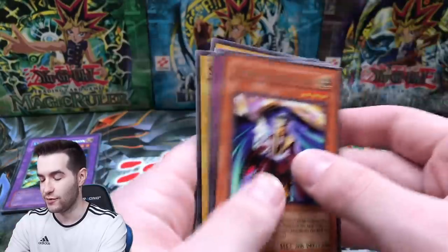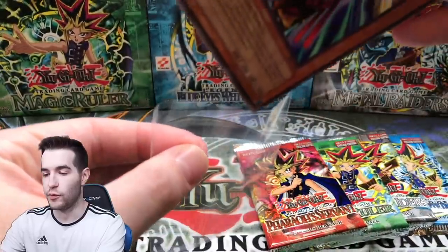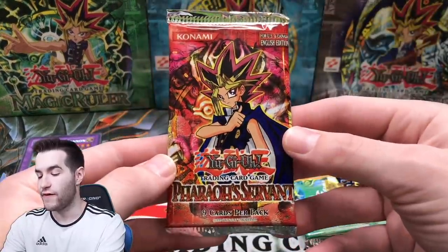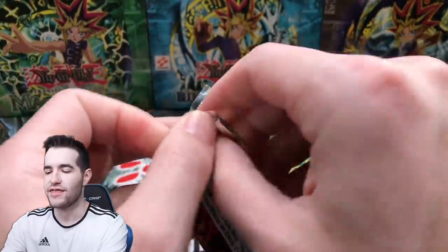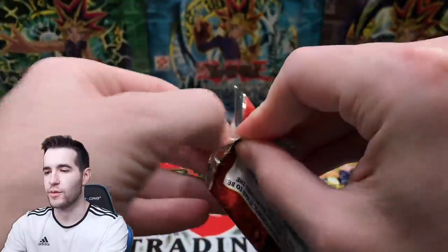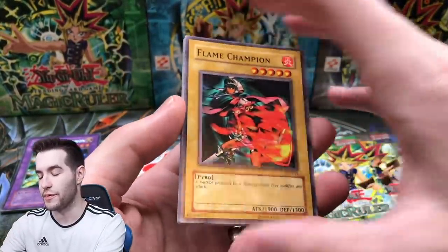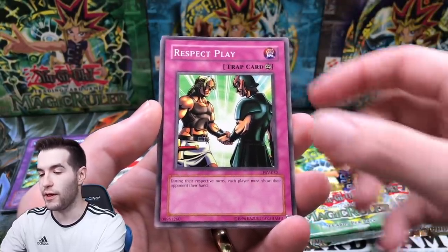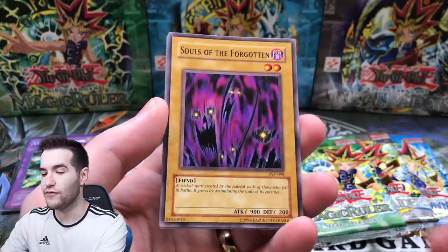Jaugen the Spiritualist - I cannot stop pulling this card, it's like the only rare I pull - and Maryokutai. Portrait's Secret as well. Sleeving up these full packs even if there's no foil. Next pack we have Pharaoh's Servant - potential Jinzo. We pulled a Magic Cylinder so maybe it does mean it's a retail pack. I'm not totally sure about the tins having three packs - I'm guessing they're split.